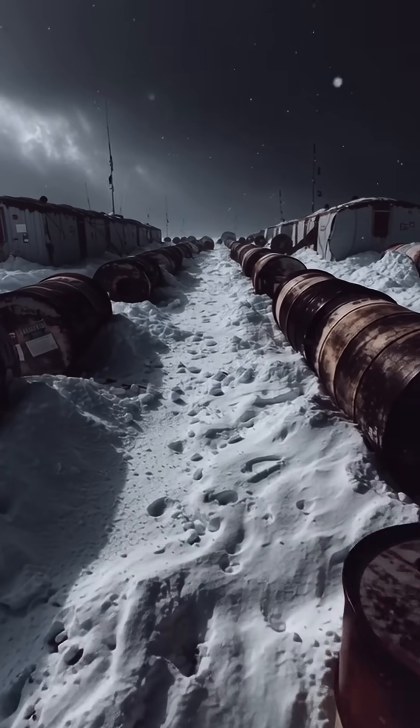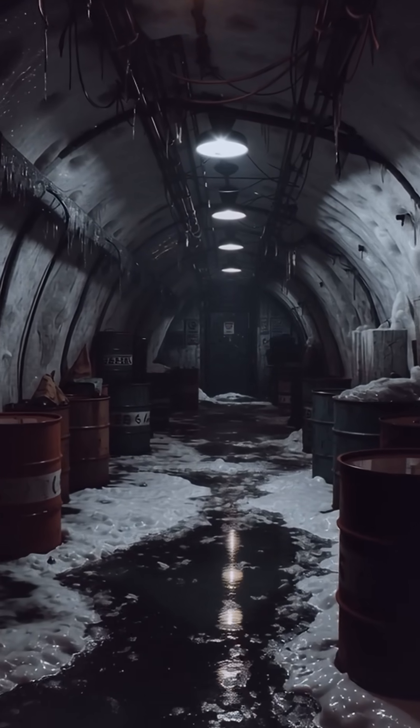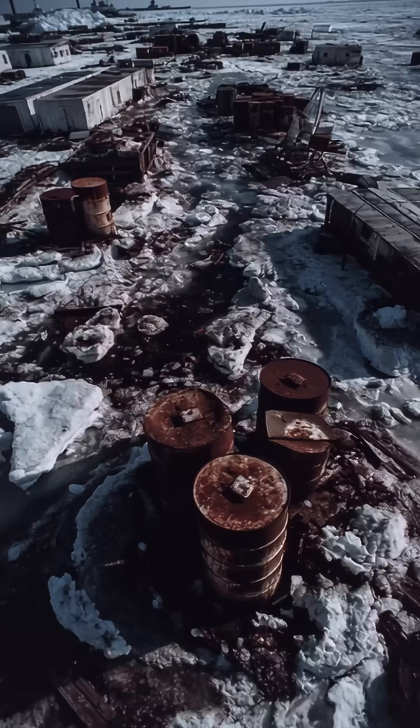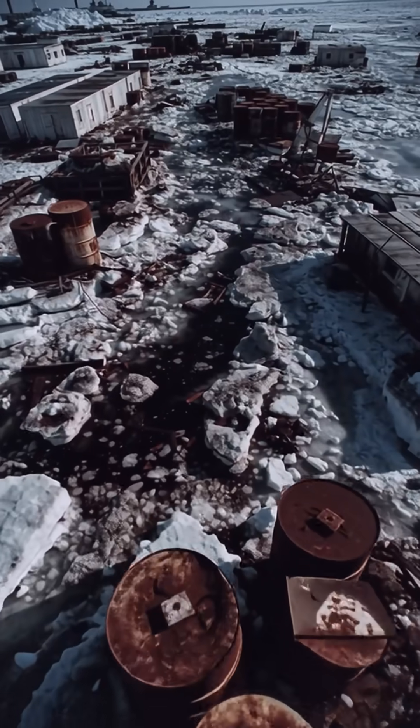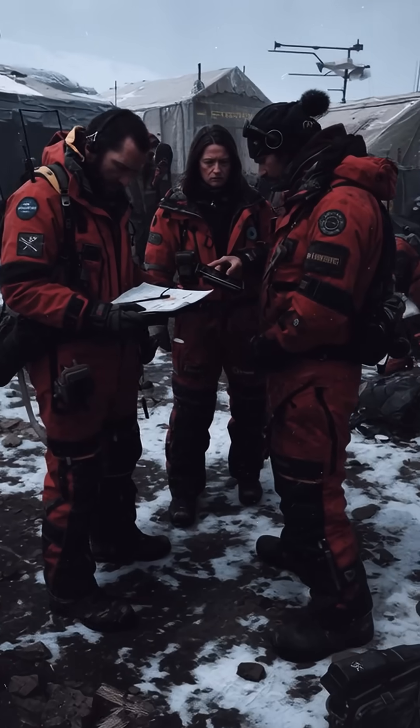The Army left waste — diesel, wastewater, and radioactive coolant — assuming perpetual burial. A 2016 study warned that arctic warming could exhume the debris across an area the size of 100 football fields.